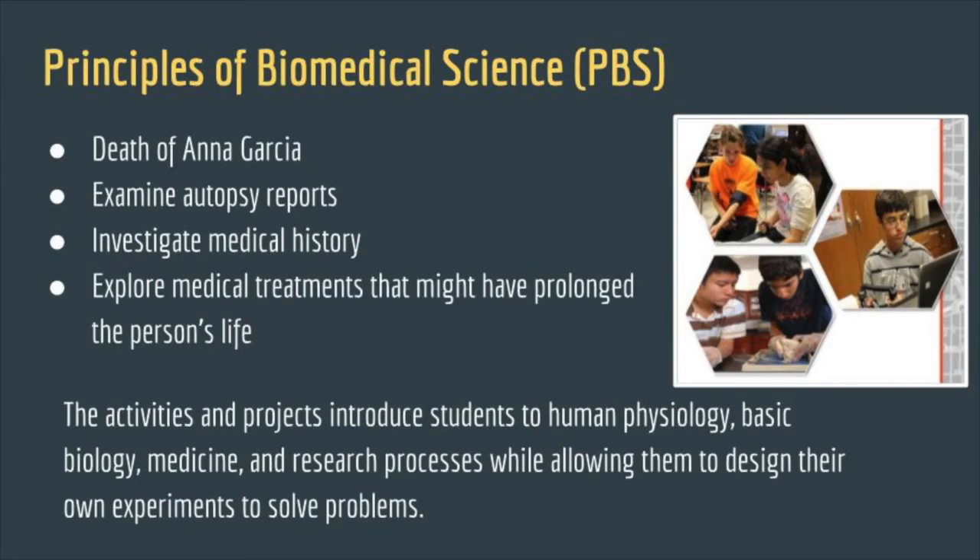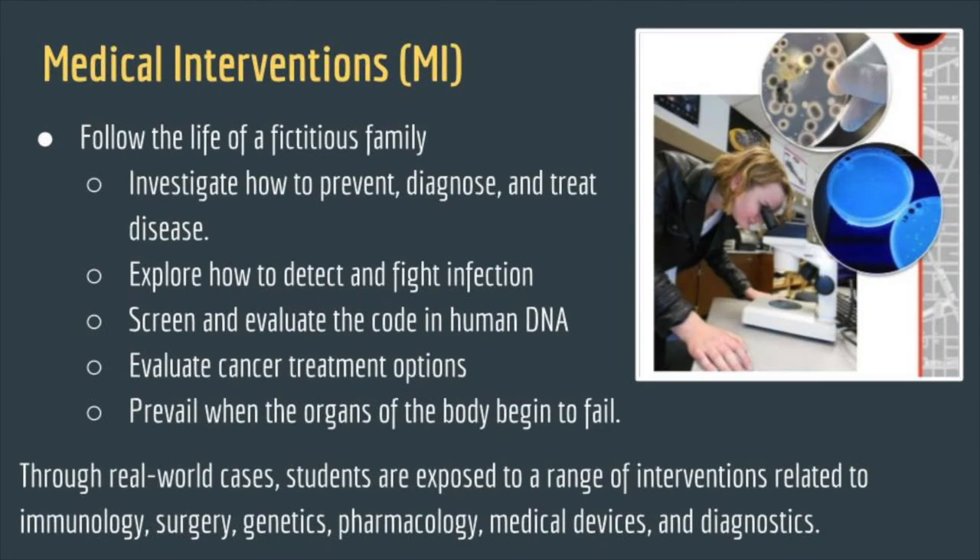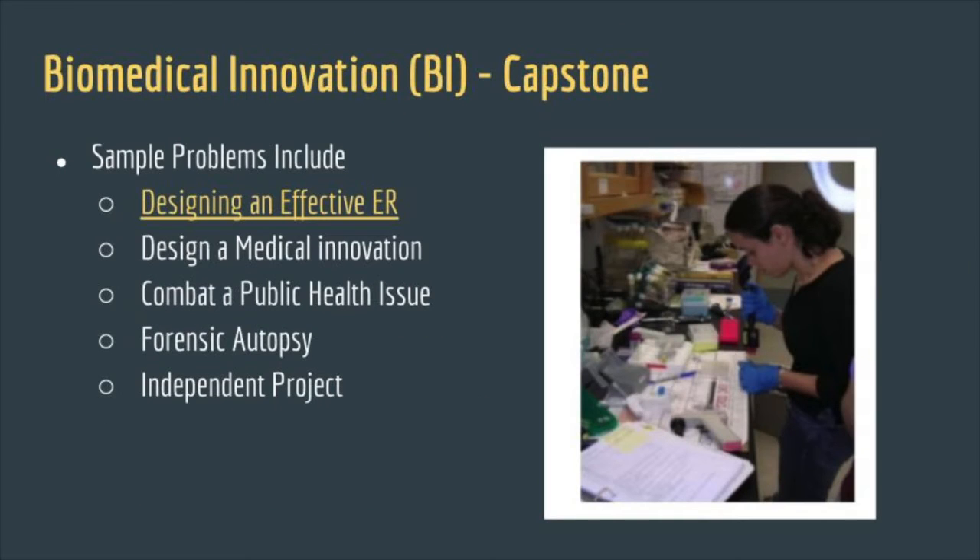Within the Biomedical pathway, there are four classes that students can take, starting with their ninth grade year with Principles of Biomedical Science, heading into their tenth grade year with Human Body Systems, then into eleventh grade with Medical Interventions, and then their capstone class called Biomedical Innovations. That pathway is very similar to the Engineering pathway, in which students follow a similar course.